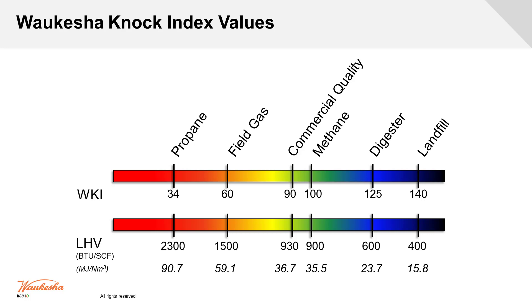If we look at our WKI number — that resistance to detonation — propane let out isn't just going to burn on its own; you still need an ignition source, but it's much easier to light off propane than something from a landfill. So how much of it do you need before it becomes volatile?